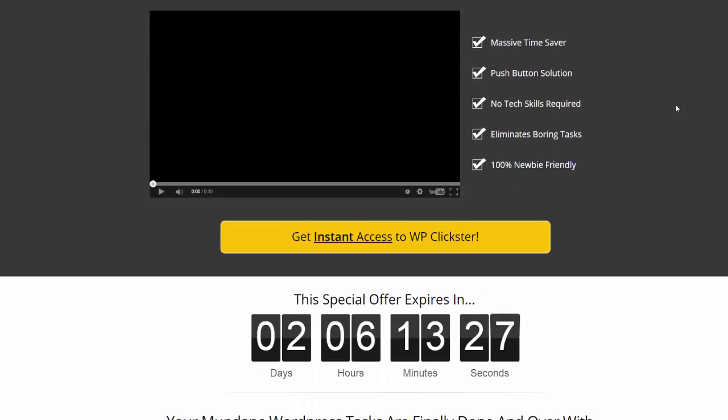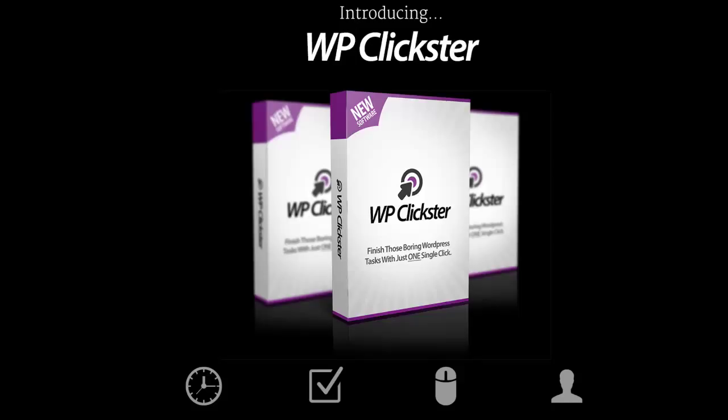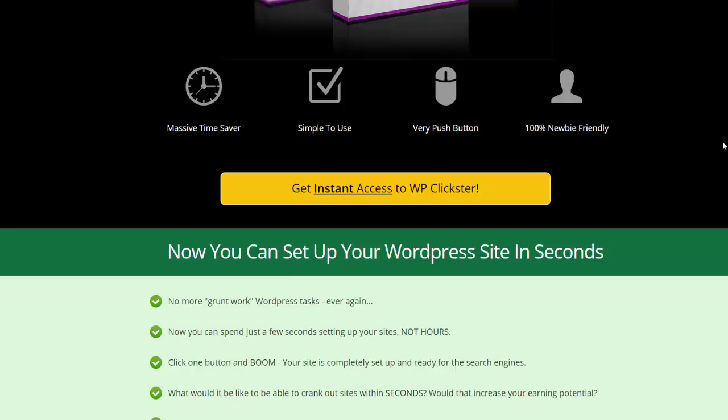You can see, I'll just scroll down here on the sales page for WordPress Clickster. It's a massive time saver — yes. And it's 100% newbie friendly because I'm not the best tech guy in the world. I have a lot of things I don't know about WordPress. But I think this plugin can be used by almost anyone. You just need to use the mouse, click the buttons, write in some short text like categories, and then the plugin does the work for you. It's simple.